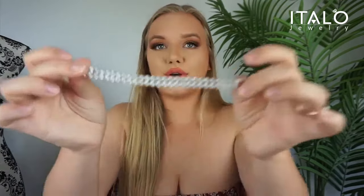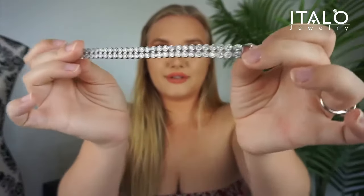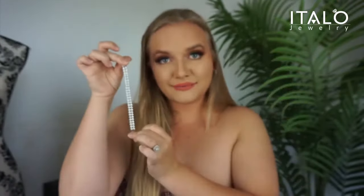This bracelet is 16 grams of 925 sterling silver. It is 7 inches long, and those are indeed little sapphires all along the bracelet. The price of this one is only $143, so that's a really good deal. This is a fairly large amount of silver and it just looks so pretty.